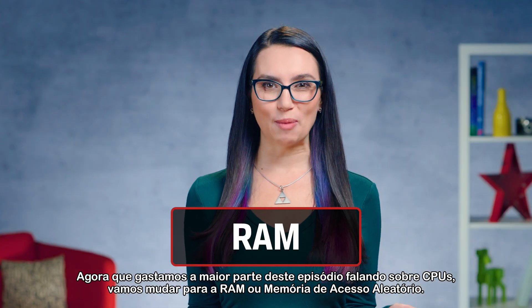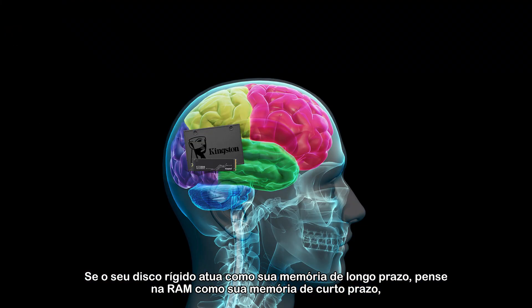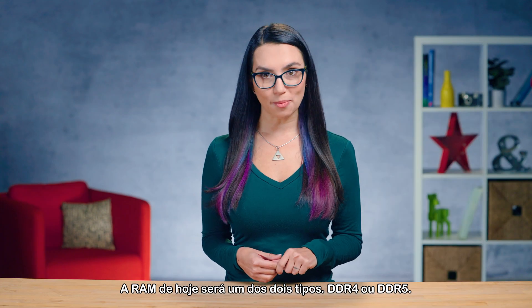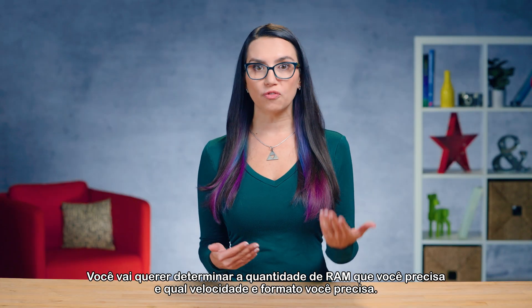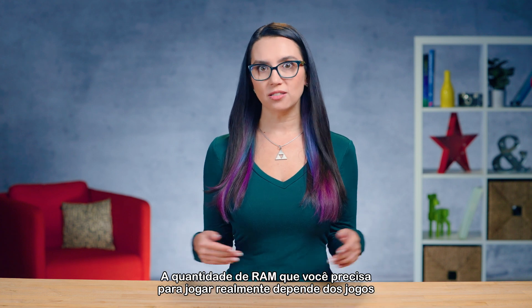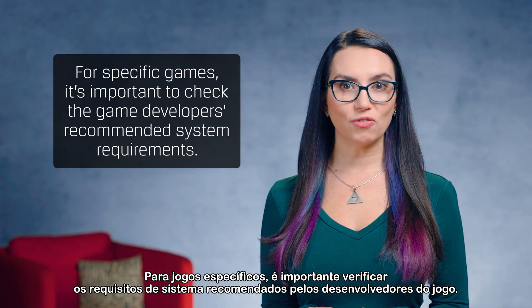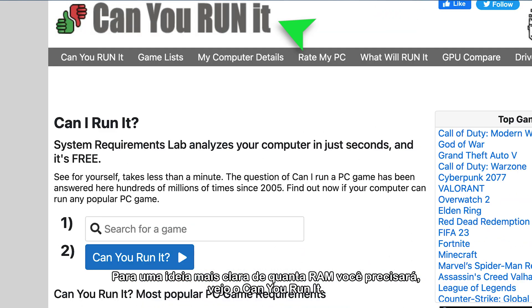Now that we've spent most of this episode talking CPUs, let's switch over to RAM, or random access memory. If your hard drive acts as your long-term memory, think of RAM like your short-term memory — ready to access frequently used things quickly at a moment's notice. Today's RAM will be one of two types: DDR4 or DDR5. You'll want to determine how much RAM you need and what speed and form factor you need. We've already done an episode to help you determine exactly that, and you can check that out in the link below. The amount of RAM you need for gaming really depends on the games you want to play, since RAM requirements differ for each title. For specific games, check the game developer's recommended system requirements, and for a clearer idea of how much RAM you will need, check "Can You Run It?"